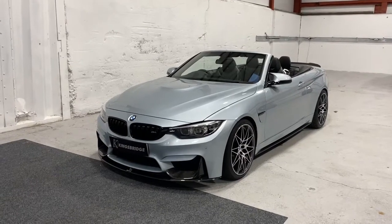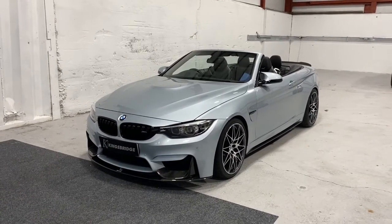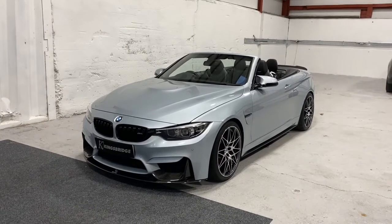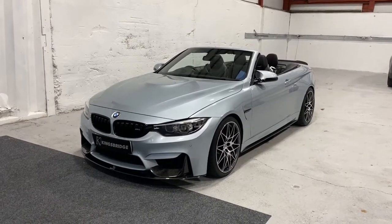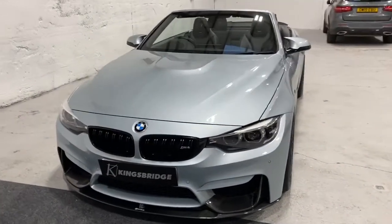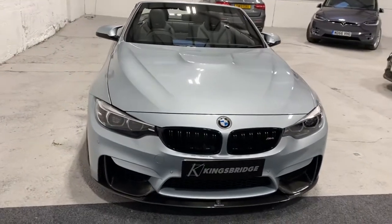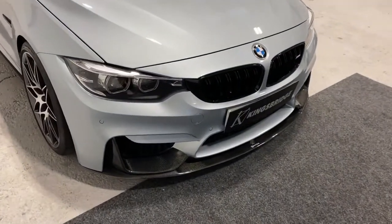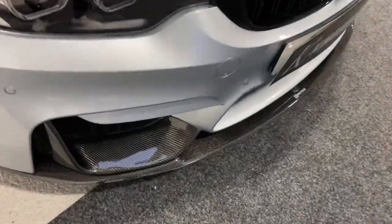This is our 2018 BMW M4 Competition Pack convertible, stunning in Silverstone metallic with a full carbon fiber aerodynamics kit all the way around.